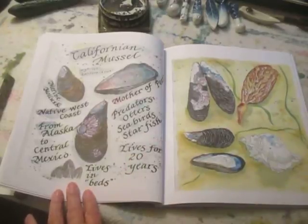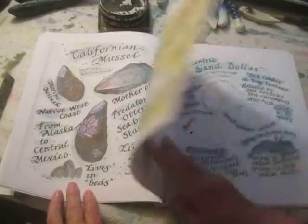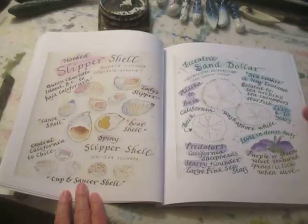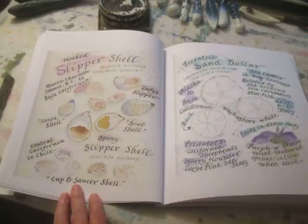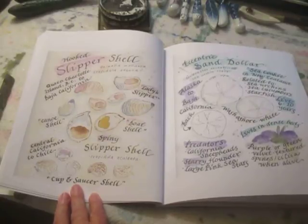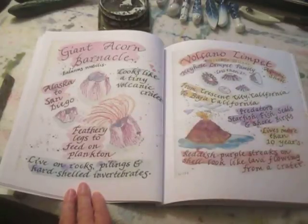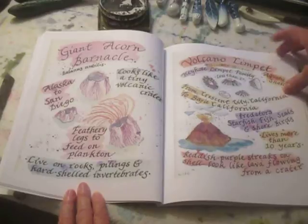Mussel shells — it amazed me to find out that mussel shells can live for up to 20 years. Slipper shells — these are wonderful, they look like little shoes. Cup and saucer shells. Sand dollars — who doesn't love sand dollars? Acorn barnacles — they put out little tentacles to feed. Volcano limpets — this is the volcano at the top.